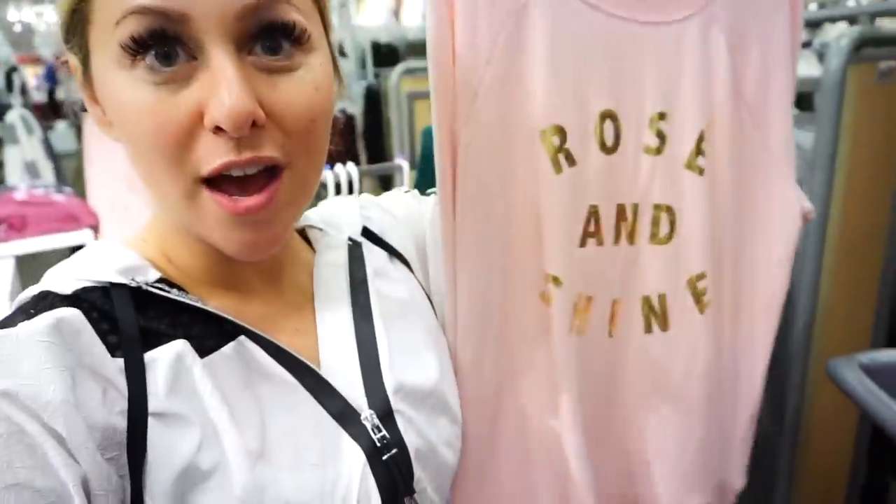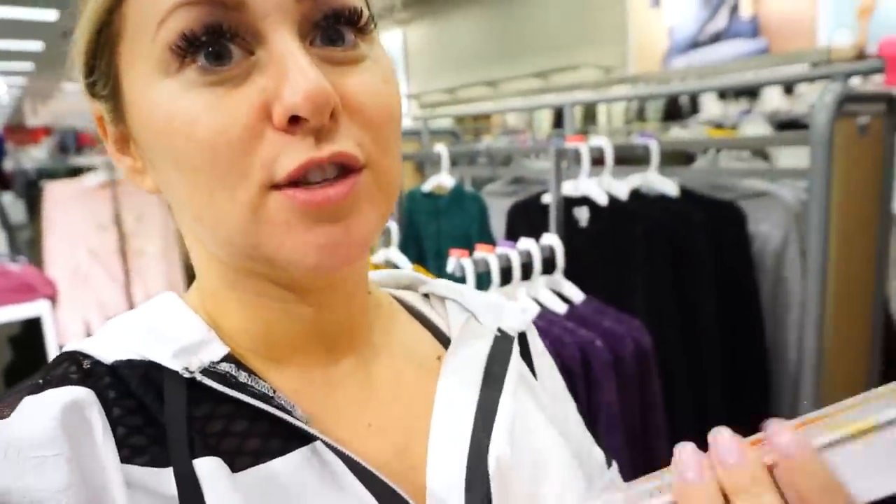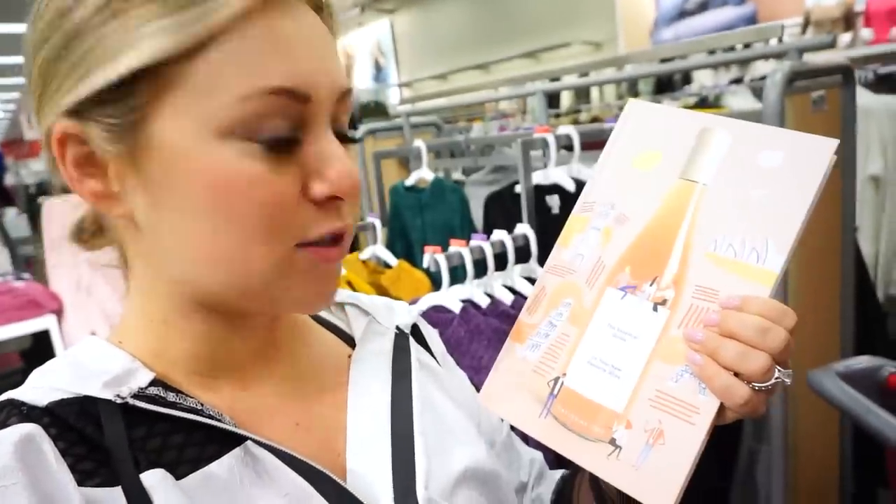I'm at Target now — don't miss the items right when you walk in. Two of my favorites from the very front: I've had my eye on this rosé and shine sweatshirt, just like the cute Wildfox sweatshirts but way less expensive at $17, so cute. I also like to get hostesses fun coffee table books — they have this little rosé coffee table book that looks really high-end but is a great price.